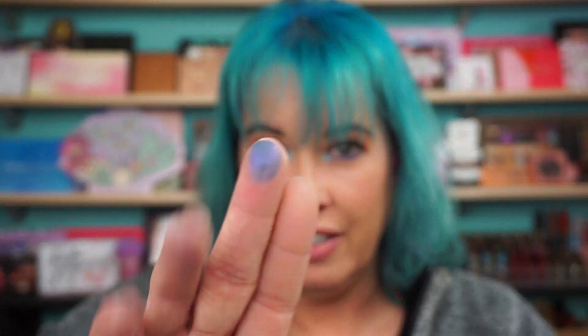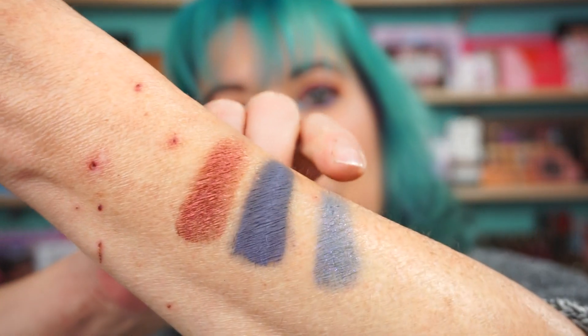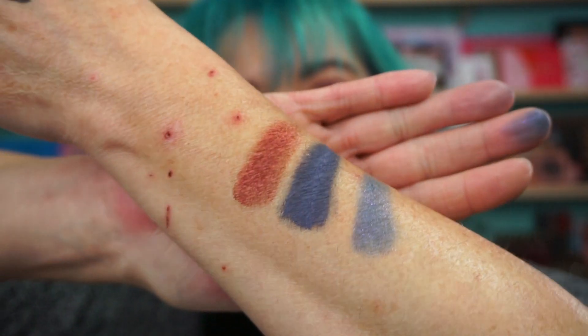Next shade is Catacomb, which has a deep purple base with blue and purple sparks. We're going to do a get ready with me with this palette — definitely. I can definitely see the little sparkles in it, I hope you can see them too.